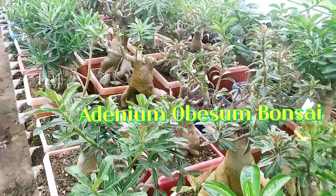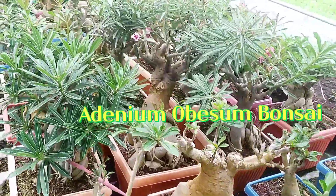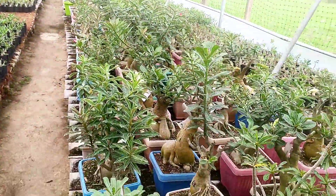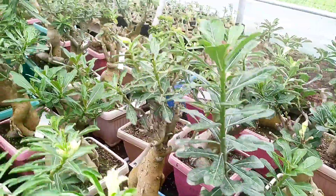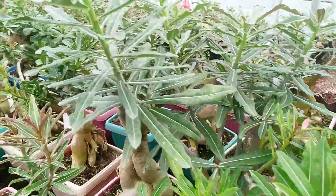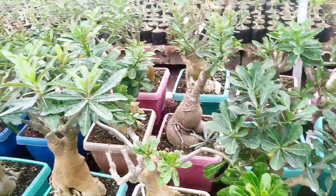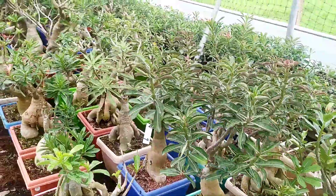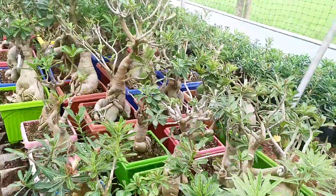Adenium obesum bonsai, also called the desert rose. It has fleshy leaves and develops a bulbous base. It produces large pink, white, and red flowers when it gets enough sunlight. Adenium obesum, or desert rose.